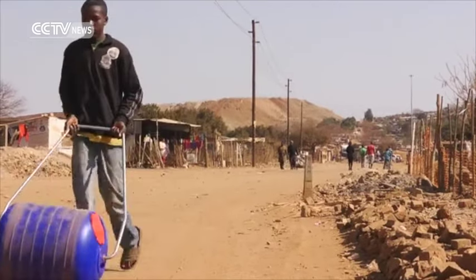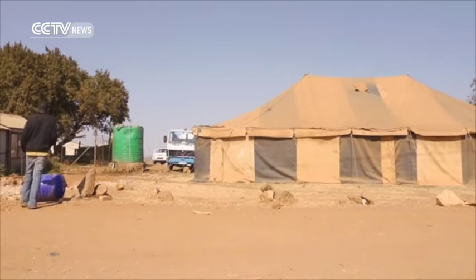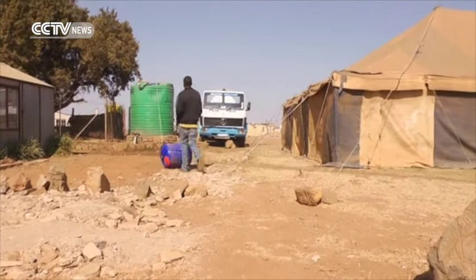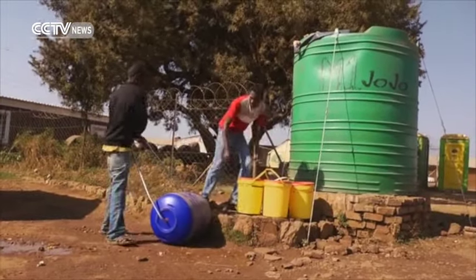It looks like an adult version of a child's toy, but this gadget makes life a whole lot easier for those who don't have piped water. Branded the Hippo Roller, it can carry five times more water than the average bucket. It's also a sealed storage unit, and it's a lot less stress on the back.